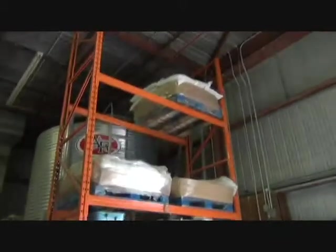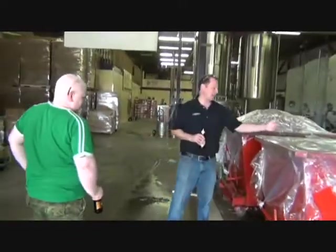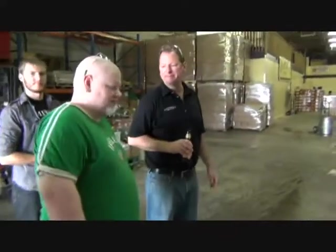We have bulk bags of malt storage — specialty malt for the beers — in bags, milled a lot of times. We've got some rod mill, a little cool, a big fan here, and spent grain that gets picked up by our cattle farmer. He comes once a week for it.